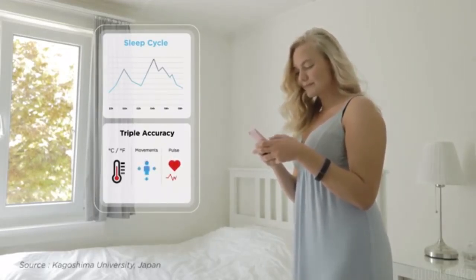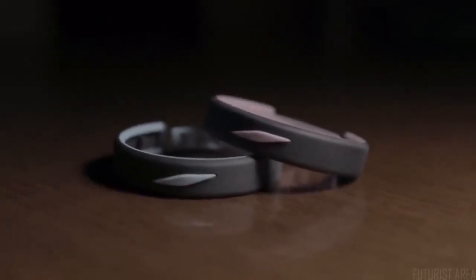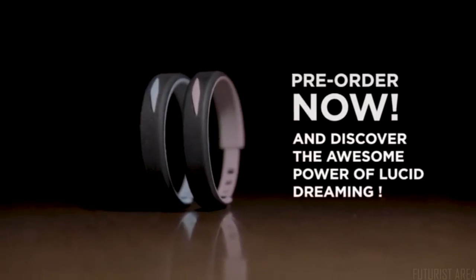The latest studies show that a combination of these three functions provides unbeatable precision. No more older, bulky, and uncomfortable devices that wake you up, disturb your partner, and rarely offer results. Get your Insta Dreamer now and discover the amazing power of instant lucid dreams and much more.